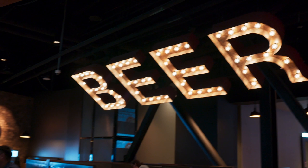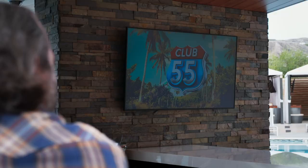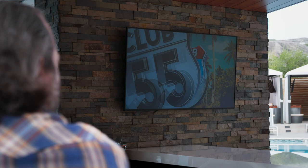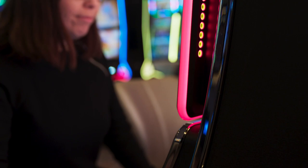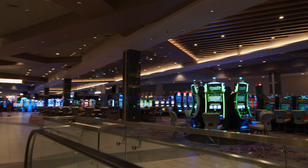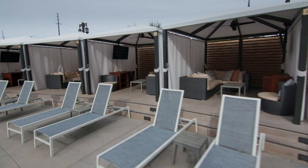Our guests have absolutely been thrilled with the changes. We have guests who have been here since we were a small bingo house 36 years ago, and we've brought in a lot of new people who wanted a resort-style, Vegas-style experience. I think this gave them a really great opportunity to see something close to that in the Southern California market.